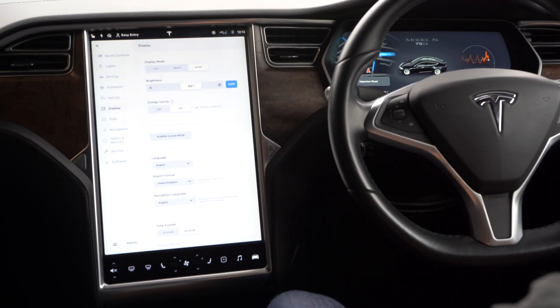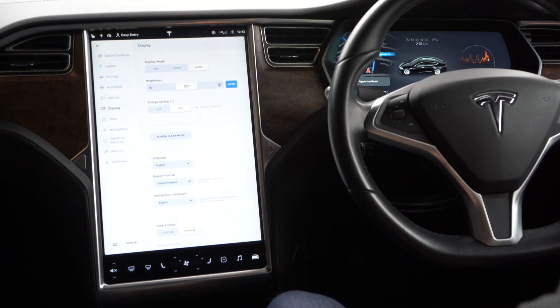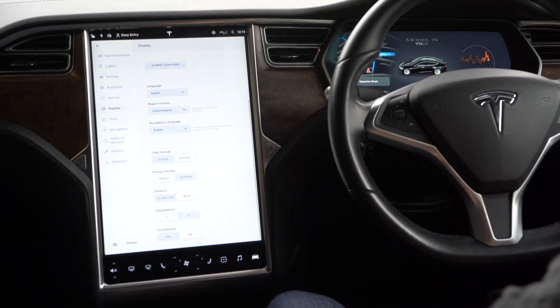In display settings, you can adjust whether it's in night mode or day mode — in night mode the screen gets darker so you have less glare and can see easily at night. You've got screen brightness, which is on auto but can be adjusted manually, and energy saving mode which saves energy when you're not using the car to maintain battery charge. There's also screen clean mode which locks the screen out so you can wipe it without tapping buttons.